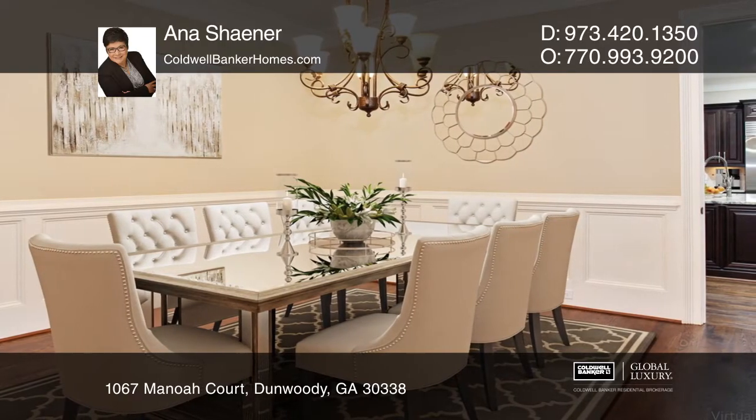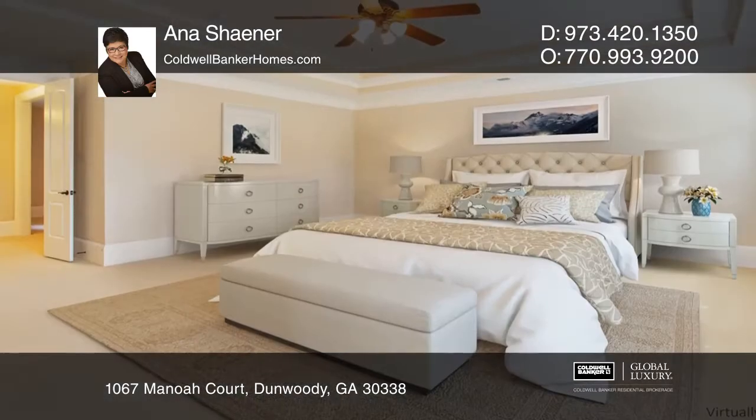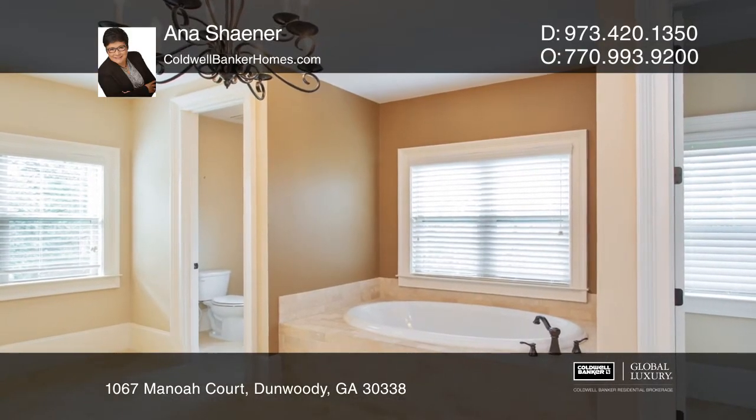Upstairs there are three en-suite bedrooms. The master suite leads to dual sides of the master bath, dual watering closets, and a garden tub. Downstairs, enjoy a gym, media room, and a sixth-bedroom en-suite.